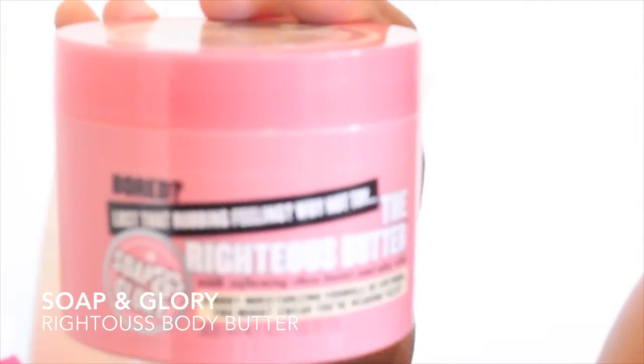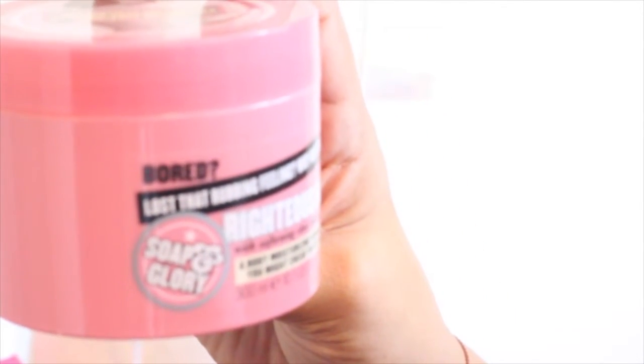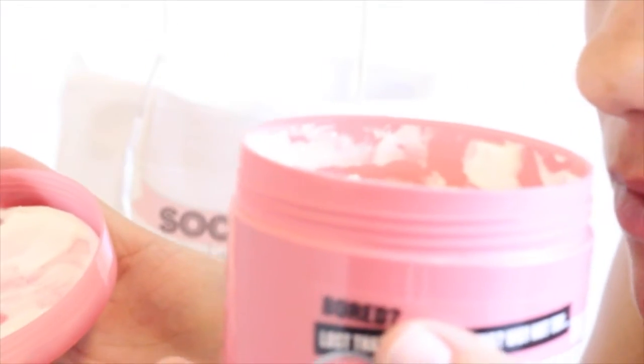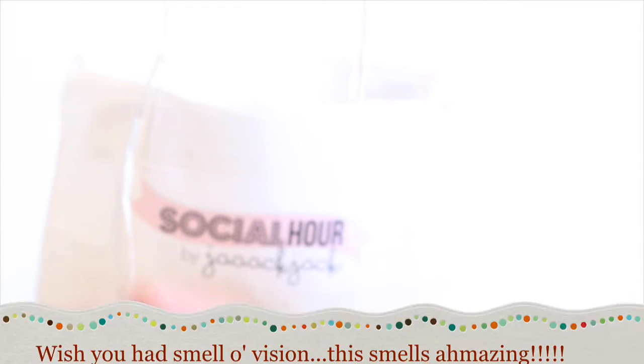Soap and Glory — no way! This is the Righteous Butter, Shea Butter and Aloe Vera. I've always wanted to try Soap and Glory. That smells really good — that's what was so heavy. I'm really excited to try this. Get sinfully soft skin with their amazing formula, Righteous Butter.